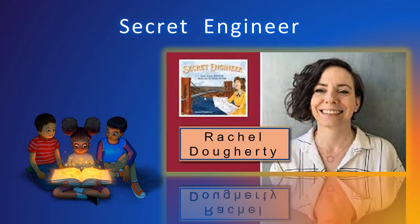Secret Engineer: How Emily Roebling Built the Brooklyn Bridge, by author-illustrator Rachel Doherty, is about perhaps an even greater achievement for the time.